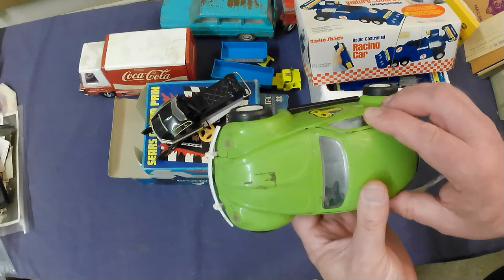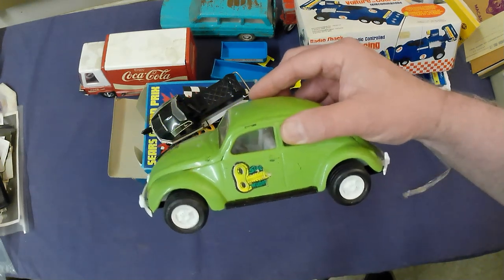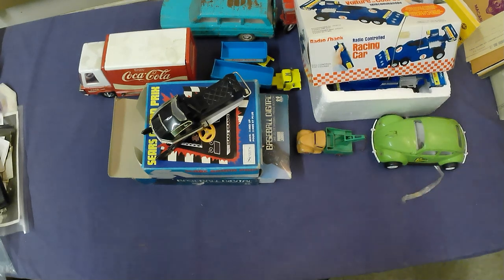We've got a Tonka VW, and surprisingly they don't go for a lot of money. This one's probably only going to get $15–$20. Unfortunate but that's what they're worth.